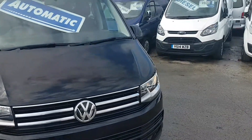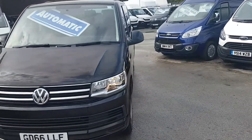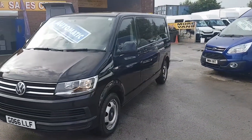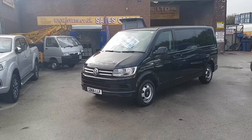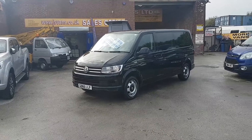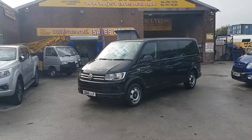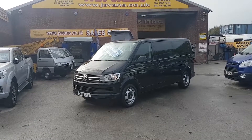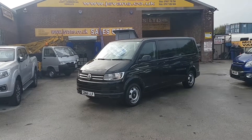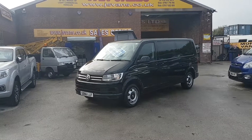These come with warranty with the VW dealers until September 2019. Lots more minibuses on the website — five-seaters to 17-seaters, also wheelchair adapted minibuses — all on the website at www.jsvans.co.uk. Open seven days. Thanks for watching the video.